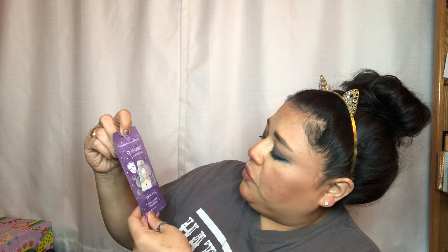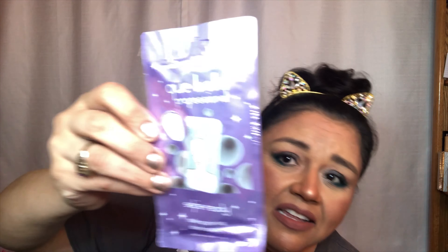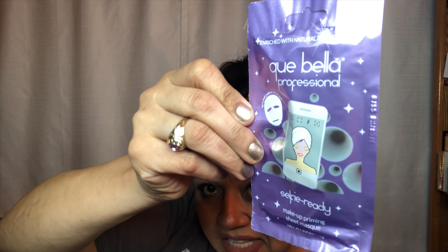The next item is the Cabela Professional Enriched with Natural Ingredients Selfie Ready Makeup Priming Sheet Mask. I don't think I've ever seen a priming sheet mask before. It smooths and tones skin while tightening pores so you can have a selfie-ready complexion — pretty cool!